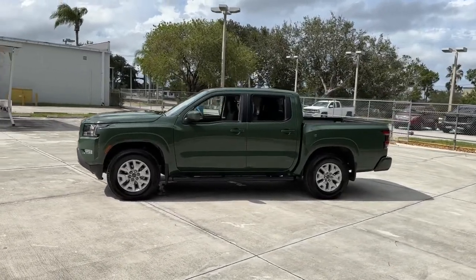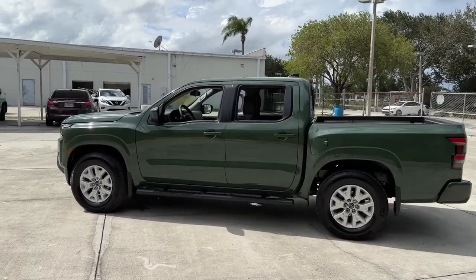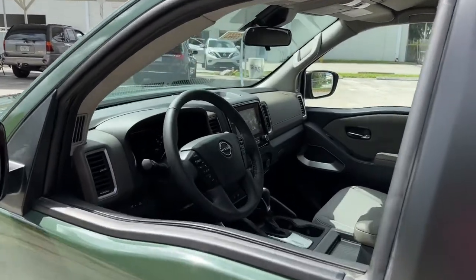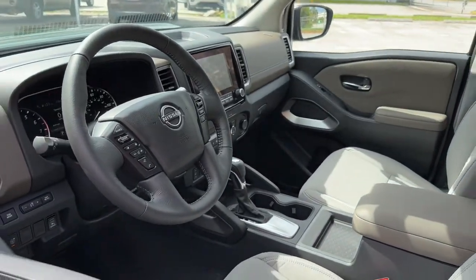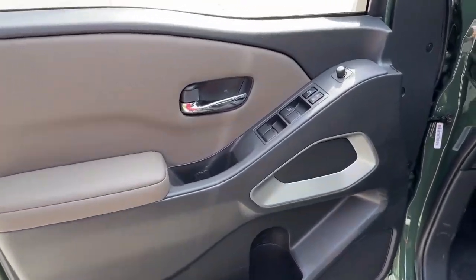The following are some of this vehicle's highlighted options: keyless entry, backup camera, satellite radio, keyless start, lane-keeping assist, aluminum wheels, steering wheel audio controls, power driver seat, Bluetooth connection, rear wheel drive.